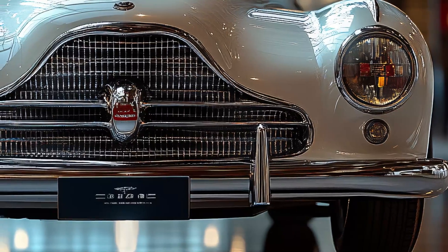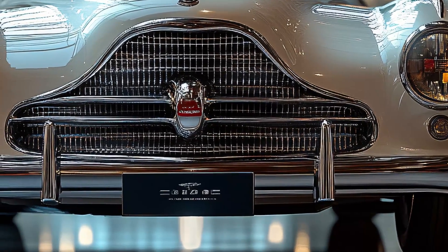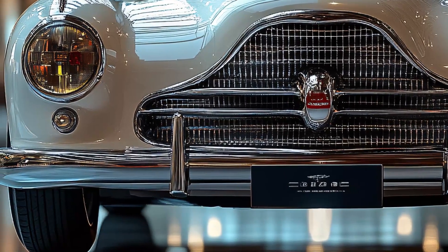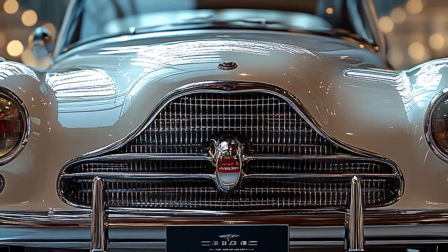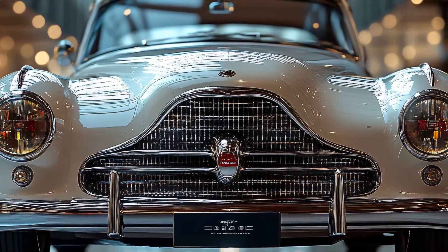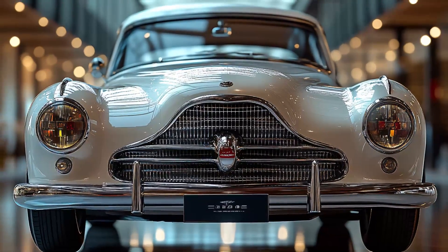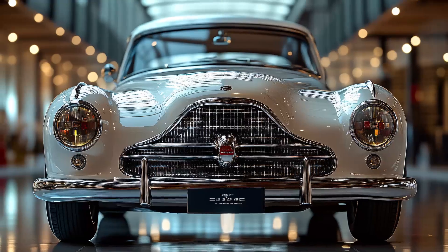Below the grille, there is a bumper that runs across the entire width of the car, reinforcing its solid and tough profile. The long slender hood stretches seamlessly from the windshield to the grille, highlighting the aerodynamic design that defines the modern version of this beloved classic car.